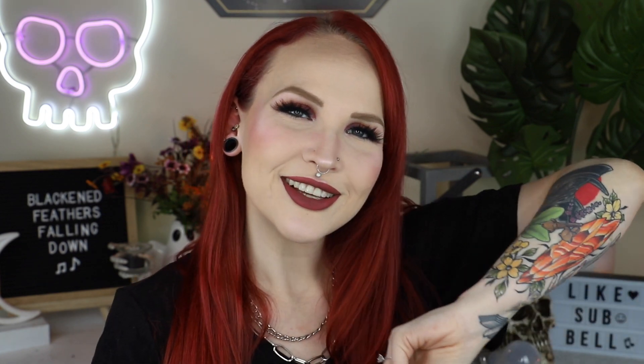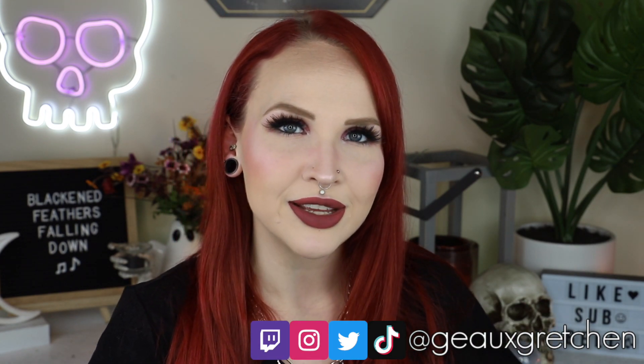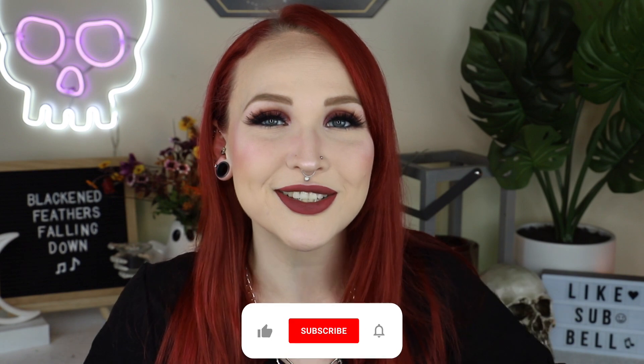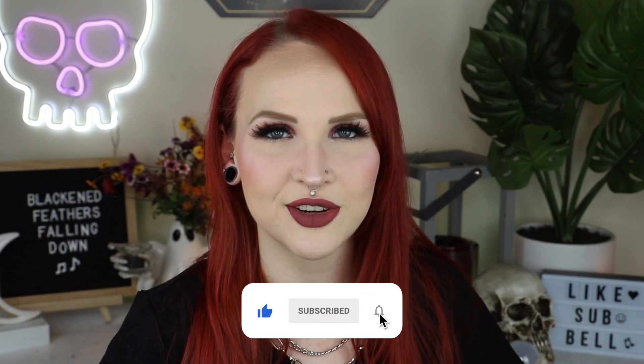Hey y'all, it's Gretchen and welcome back to my channel. It is time for another get ready with me, but this one's going to be a little bit different because I decided I wanted to do a Q&A with it. I used to do the bottom-right Q&As all the time but got away from them because it got very repetitive. I miss doing a Q&A session because it's a chance for me to talk one-on-one with you all and answer any questions you may have. So I asked over on Instagram if anyone had questions they wanted to submit.